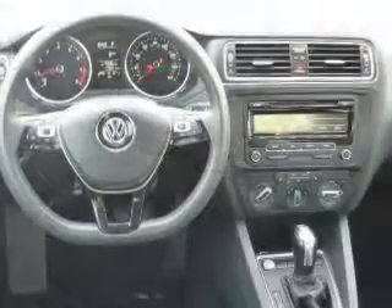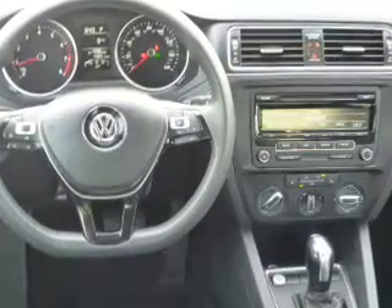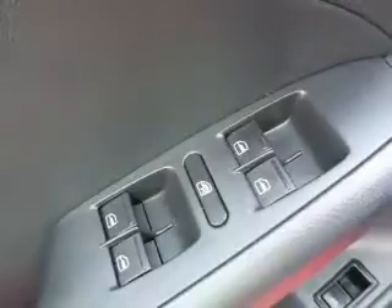Inside you'll find heated seats, Bluetooth connectivity, an auxiliary input, steering wheel controls, push-button start, curtain head airbags, front airbags, side airbags, child safety locks, and iPod integration.